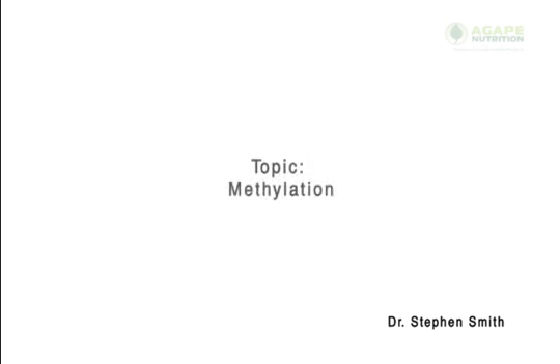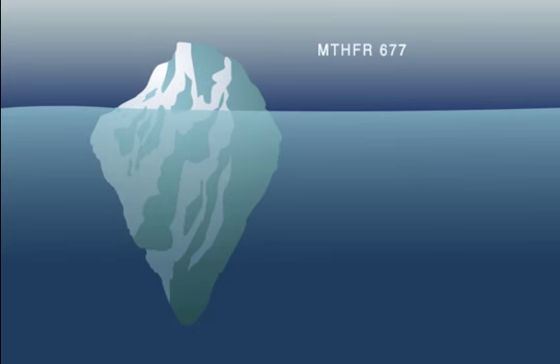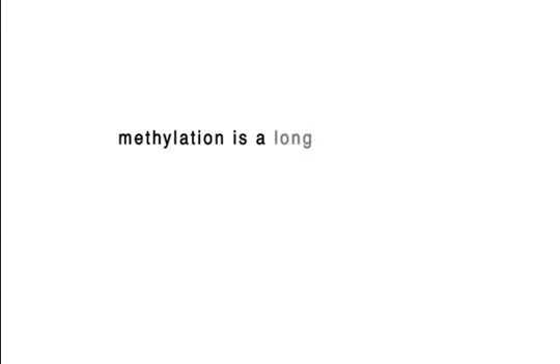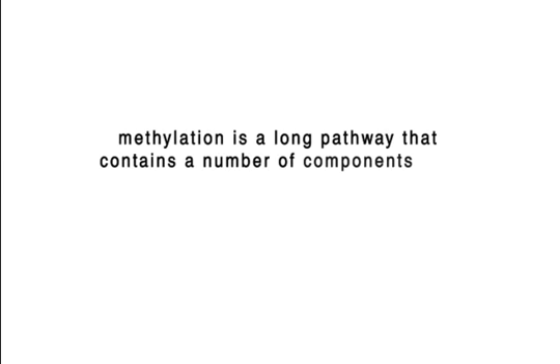Hi, I'm Dr. Steven Smith, and today I'd like to talk to you about methylation pathways. Most of the people that come to see me already know they have a problem with MTHFR because they've had the test done, and they're still having some problems. One of the reasons is they haven't looked at all of the factors that go into methylation. Methylation is a fairly long pathway, and there are a number of components to it and a number of components that affect the pathway.